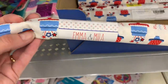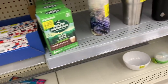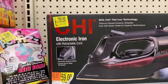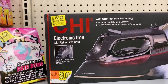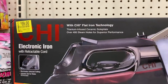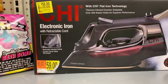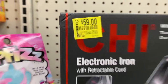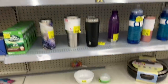Fat quarters — maybe you're a quilter. A $59.00 Chi flat iron with flat iron technology — titanium-infused ceramic sole plate, over 400 steam holes for superior performance. $59.00 down from $98.00. That is one expensive iron.